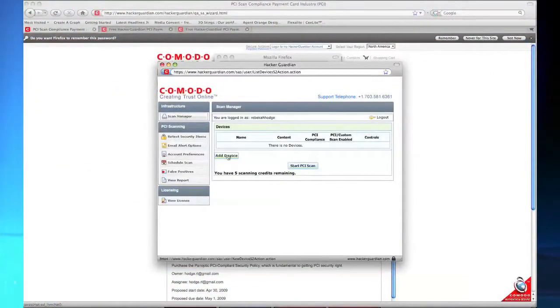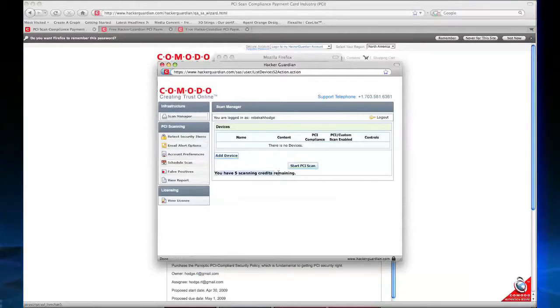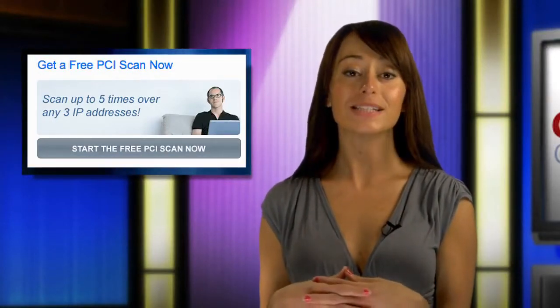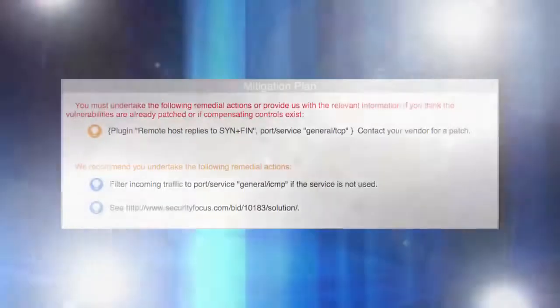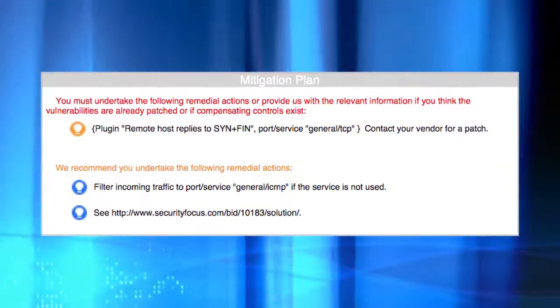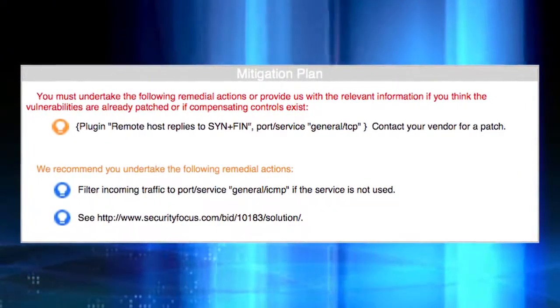In the event of a non-compliant answer, the wizard will typically offer advice and/or services that will allow you to comply with a specific requirement. Another PCI requirement Komodo can help you comply with is a quarterly scan of all your externally facing IP addresses. We offer a free 90-day license that includes five scans over three IP addresses. If you don't pass the scan, don't worry — 80% of Komodo customers fail their first PCI scan. Our custom remediation plans will help you fix the problems uncovered by the scan, making your site more secure and able to meet that compliance requirement.